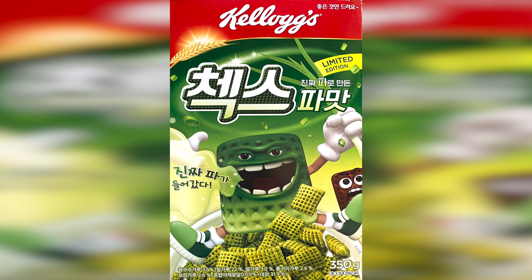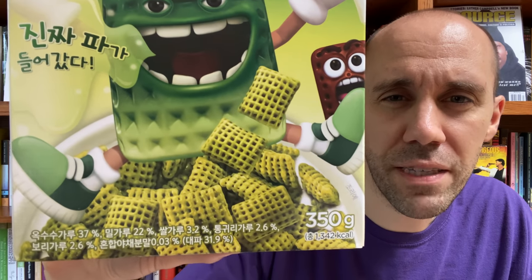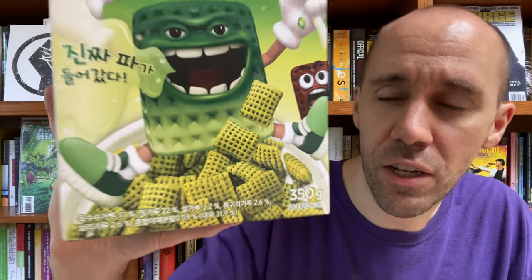Now you can see from the box here, there's a green colored Czechs guy there. He's holding a green onion or a scallion in his hand, and it looks like there's some noxious oniony odor coming out of his mouth. According to Google Translate, it looks like he's saying something like "the real green onion is here." You can see it also says limited edition because this is clearly not something they intend to stick around. You can also see the little chocolate Czechs guy here in the back who looks really scared and shocked to see the green onion Czechs. On the bottom of the box, it has some of the ingredients listed, including a mixed vegetable powder, and apparently green onion makes up 31% of that.